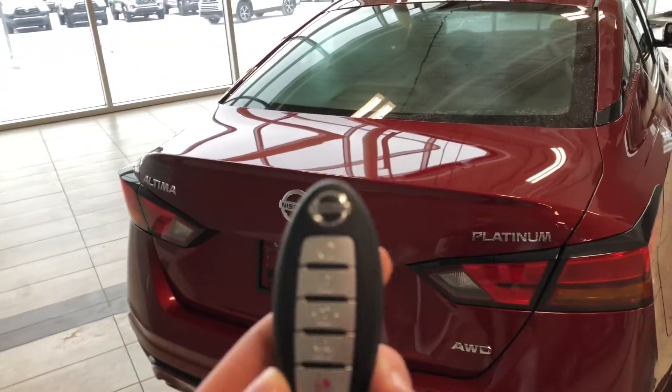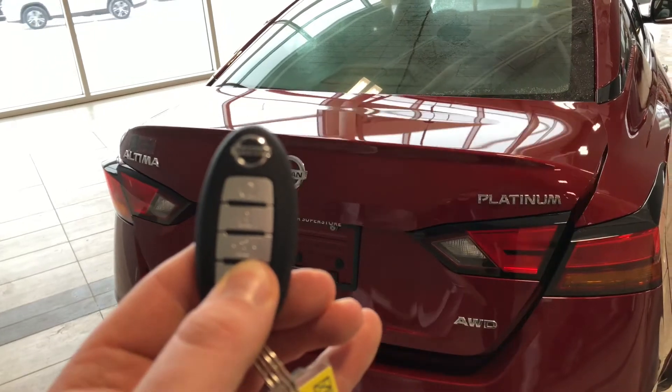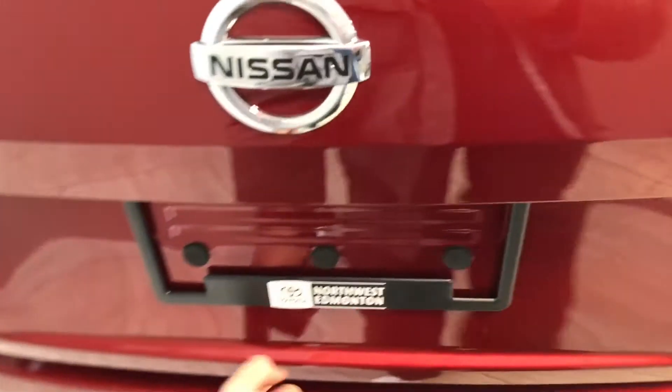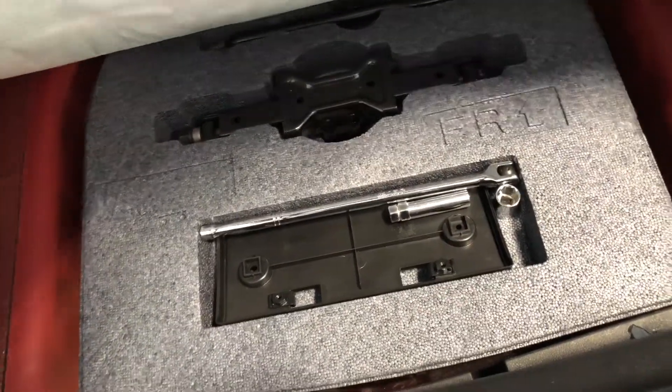This Altima does have a trunk release button on the key fob, so we're going to hold that fourth button and that will open it for us. Taking a look inside, you can see you have plenty of storage space in the back. There are little handles for the rear seats to fold down in case you need extra room. Underneath you will find your tools to change your spare tire in case one ever goes out on you.